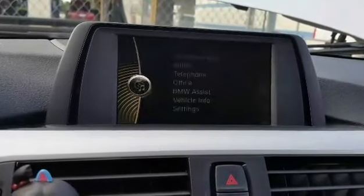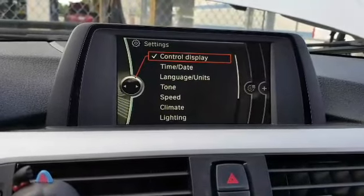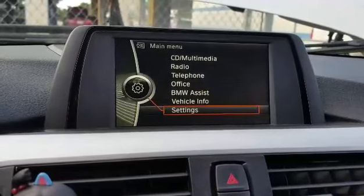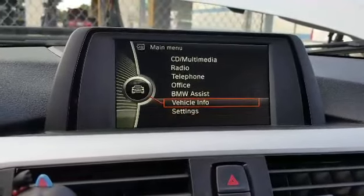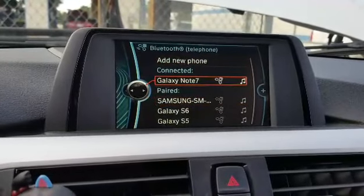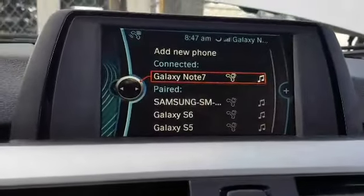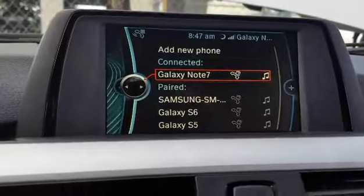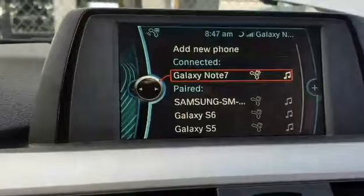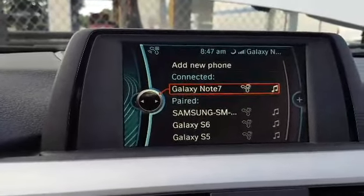Before the vehicle has been coded, there's no music option here at all — it just doesn't show up. Once the vehicle is coded properly, that will live up and be available.